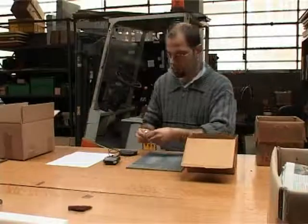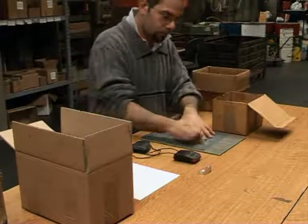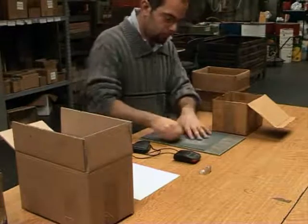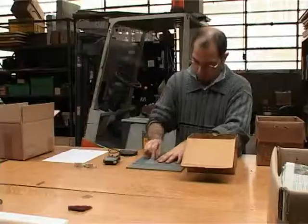In the first working phase, the worker takes the single pieces from the box one at a time, polishes and places them on the bench. In this way, a wet working process is created.